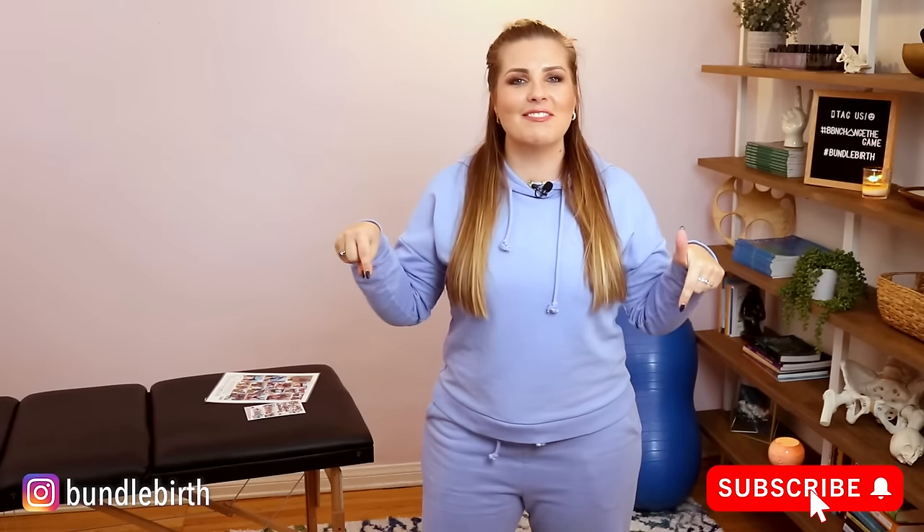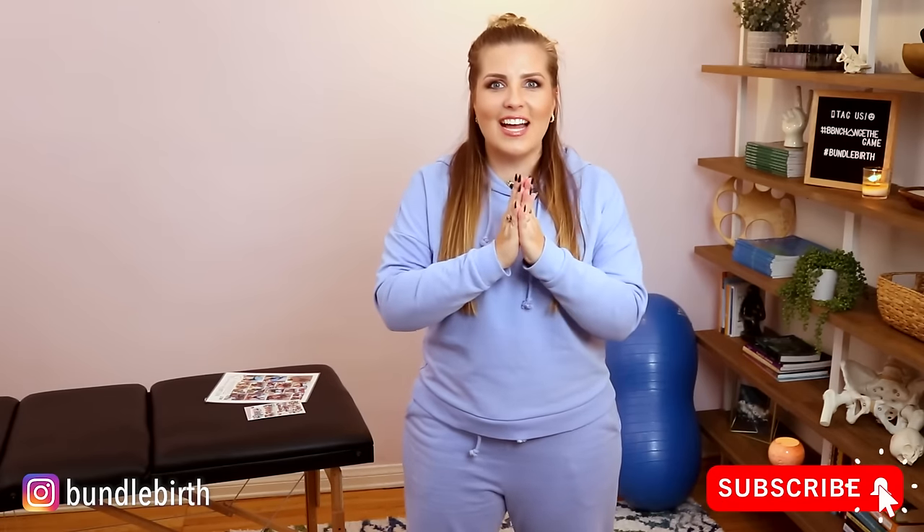But before I do that, make sure you subscribe down below, give it a like, share it with a friend, and then let's get moving.